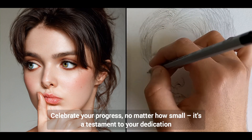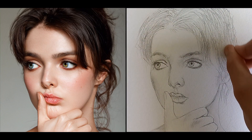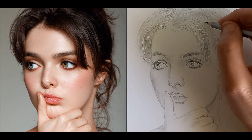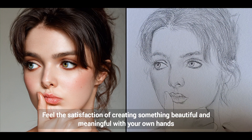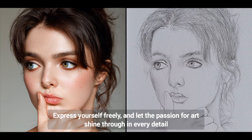Celebrate your progress, no matter how small — it's a testament to your dedication. Feel the satisfaction of creating something beautiful and meaningful with your own hands. Express yourself freely and let the passion for art shine through in every detail.